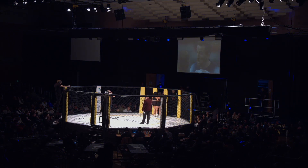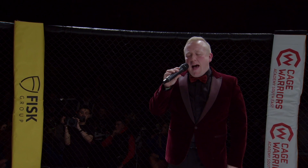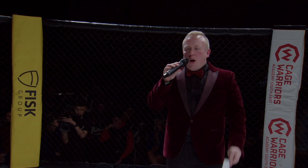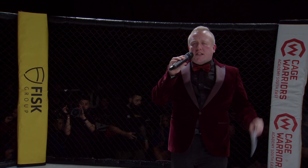Ladies and gentlemen, Cage Warriors Academy presents three free-minute rounds in the amateur bantamweight division. Introducing first in the blue corner, weighing in at 135 pounds, representing Black Phoenix MMA, Tigan Turton!